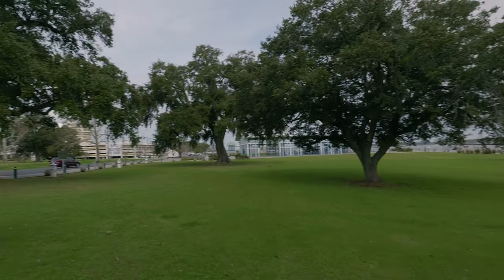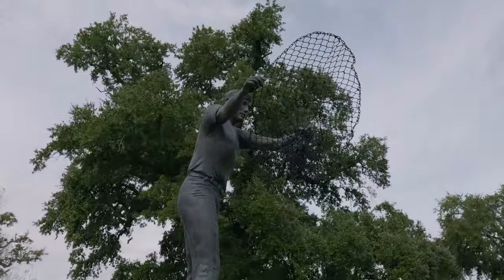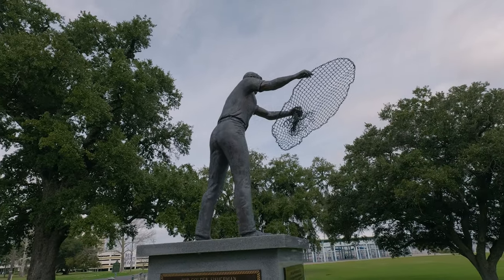One of the things that happened was to this statue here. This is the Golden Fisherman statue. This is not the original one — this is a replacement — because the original one was much larger and actually looked like gold.